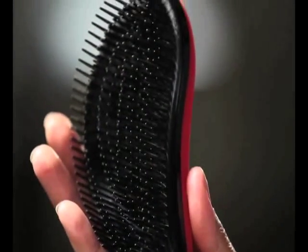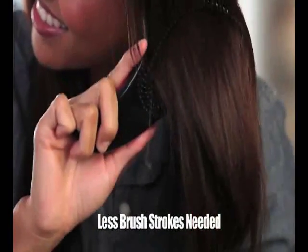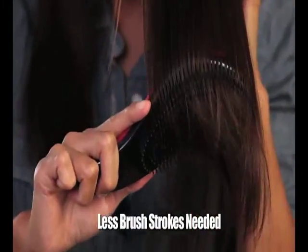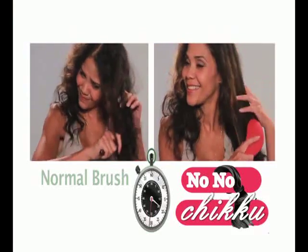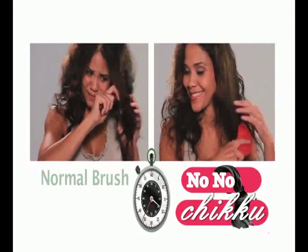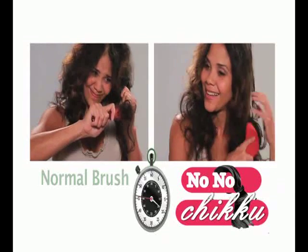The Detangler Pro features dramatically more contact points than traditional brushes. The result is fewer brush strokes needed, and with less painful resistance. Watch as we use a normal brush and the Detangler Pro in a side-by-side competition — watch how much faster, smoother, and more effectively the Detangler Pro glides through hair.